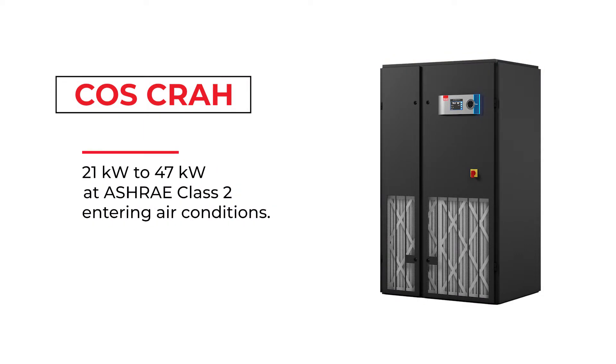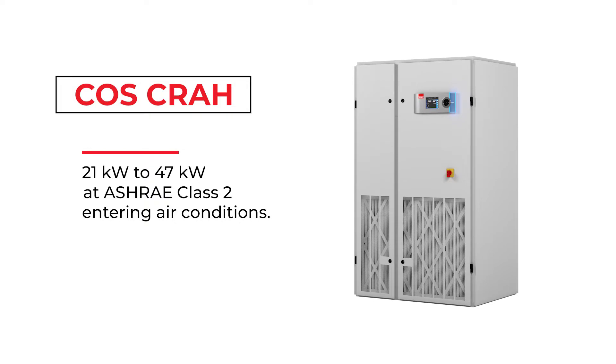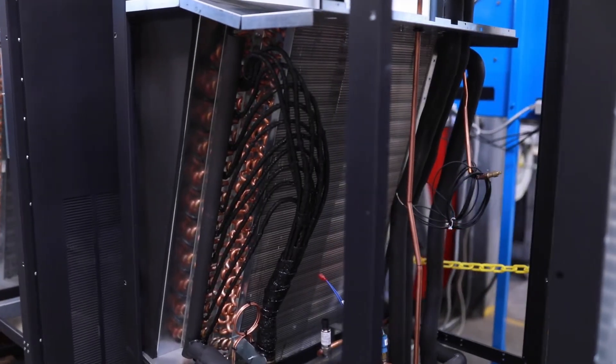COS CRACs are designed with high-efficiency electronically commutated fans to provide reliable airflow while using very little energy. The COS CRAH units are available in capacity increments from 21 kW to 47 kW at ASHRAE Class II entering air conditions. They are constructed with energy-efficient electronically commutated fans, high-pressure control valves, and coils designed to have optimal heat transfer with a low total head loss.